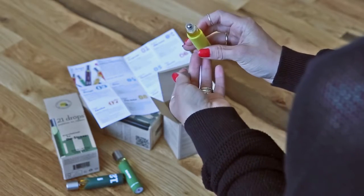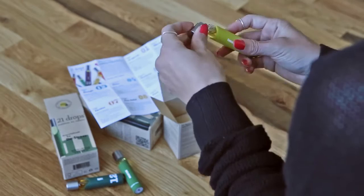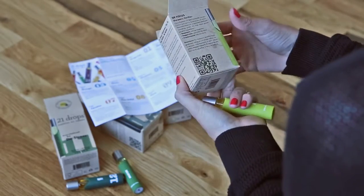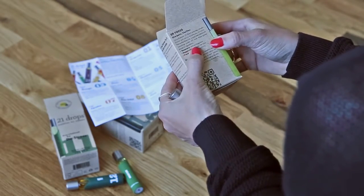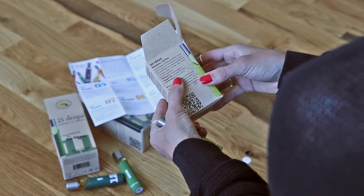Just unscrew the top. There's a little roller ball and you can put it on easily. It smells amazing. This has rosemary to reduce fogginess, peppermint to stimulate the mind, and frankincense to induce clarity.